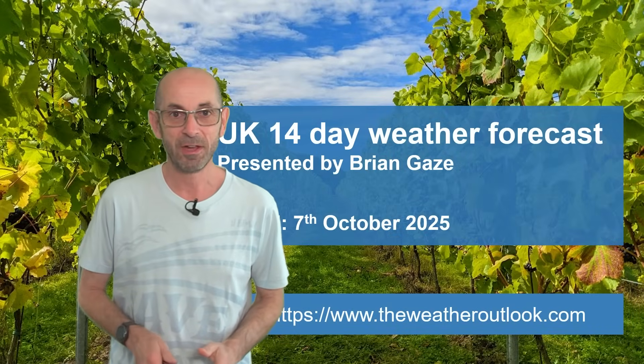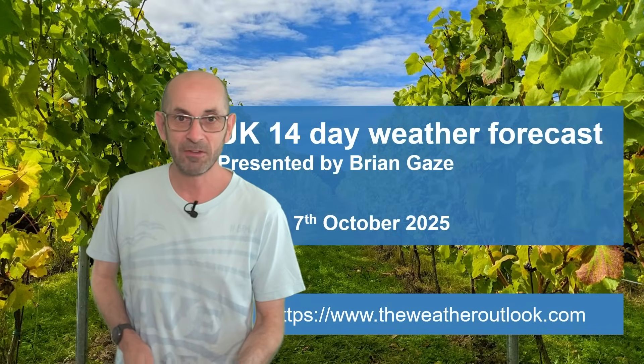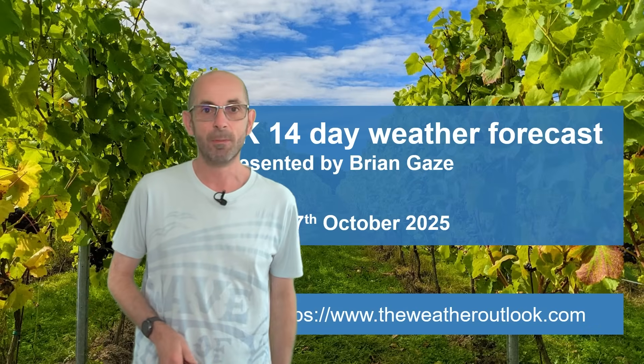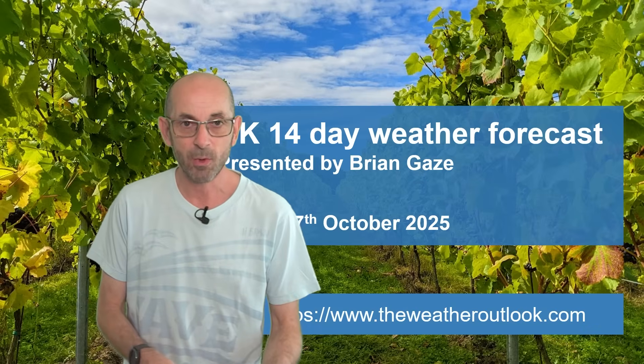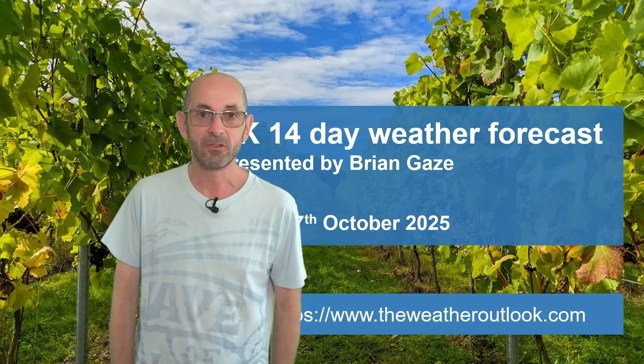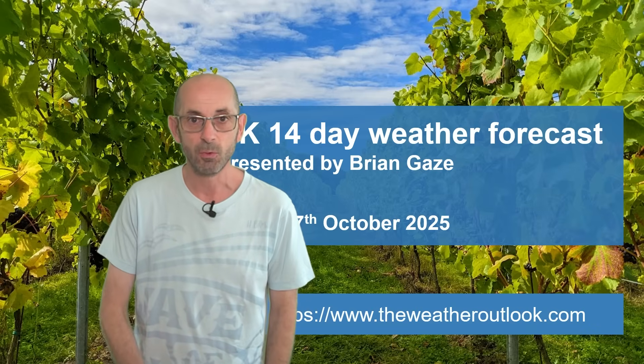Hi, welcome to the 14-day weather forecast. Since my last update, we have had the first named storm of the season, Storm Amy. But much quieter conditions have already returned. So are they here to stay as we go through the next two weeks? Let's see.